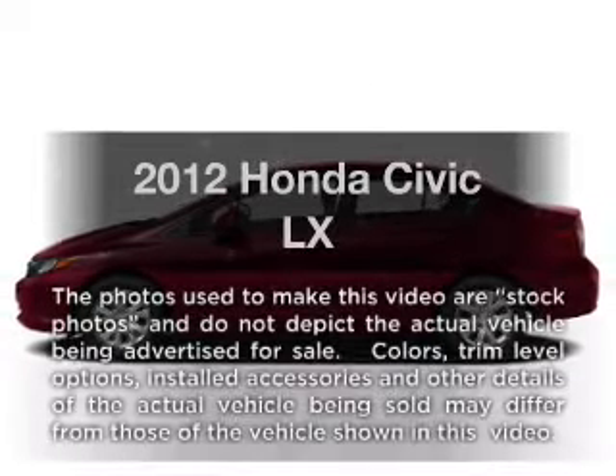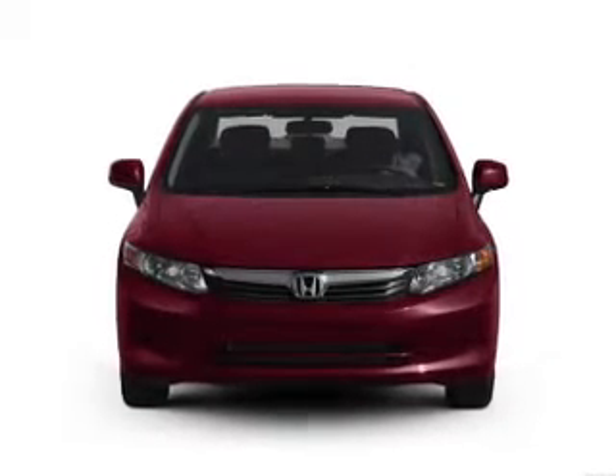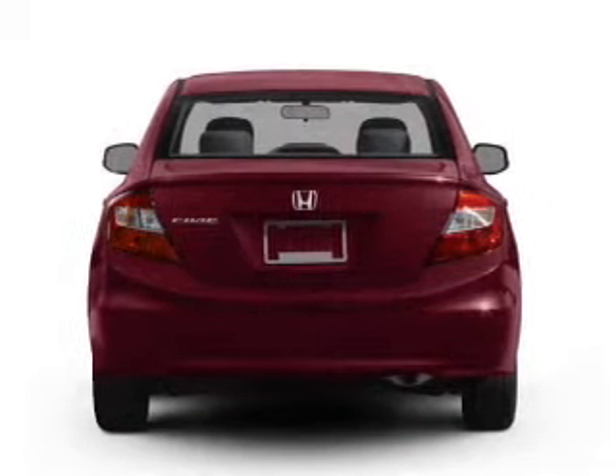Imagine yourself in this 2012 Honda Civic. Everything you need under one roof with this great vehicle. With an efficient four-cylinder engine connected to a smooth shifting five-speed automatic transmission.